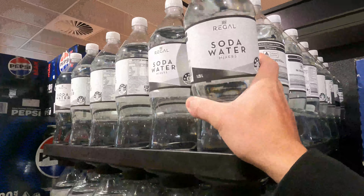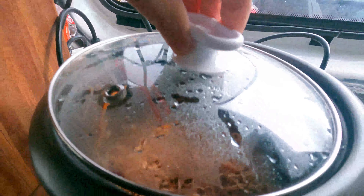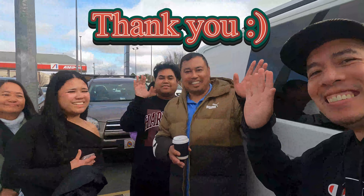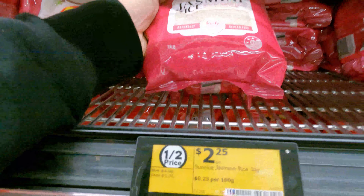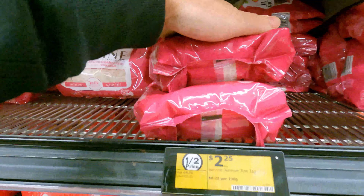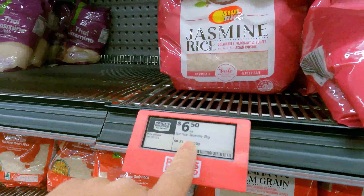I'm getting one of these soda waters — this is $1.15. I'm going to stay in the car park for a little bit and reheat these noodles. Oh, look at this: one kilogram of jasmine rice is $2.25, so I'm getting 2 kg for just $4.50. But if you look at this 2 kg jasmine rice over here, it's $6.50.